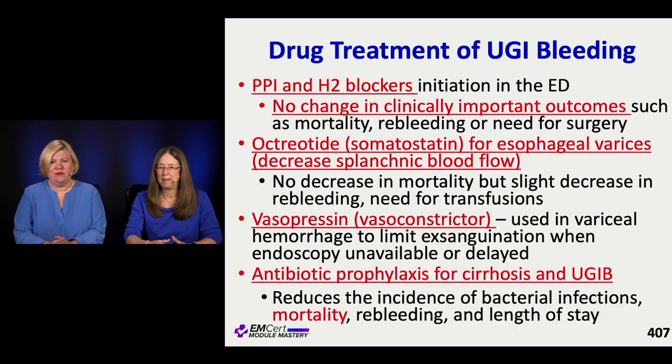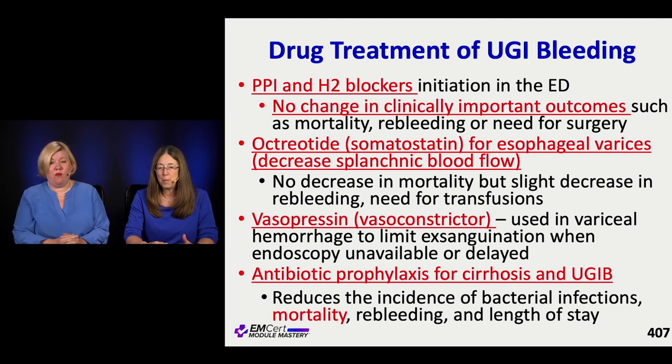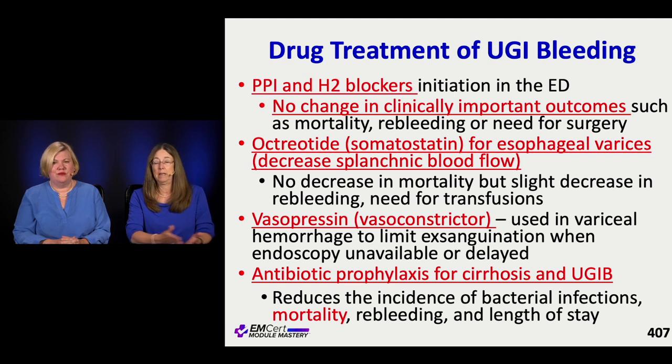PPIs and H2 blockers are often started in the ED for non-variceal upper GI bleeds, but honestly this doesn't really change outcomes. It's more of a performance measure for GI colleagues than a proven benefit - it doesn't harm people but doesn't help a lot either. Octreotide is used for variceal bleeding; it decreases splenic blood flow. It doesn't change mortality but does decrease re-bleeding, and any time you can stop re-bleeding and avoid blood products, that's a good thing.